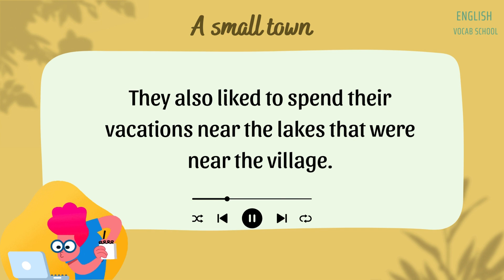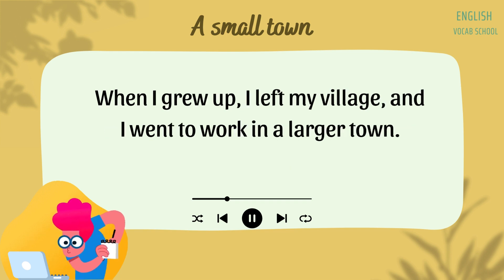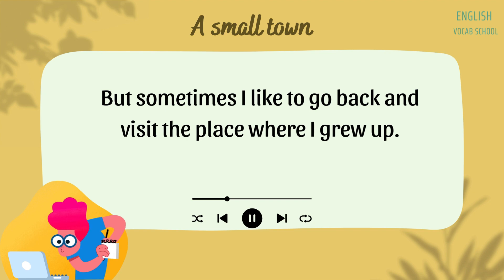They enjoyed the quietness and the slow pace of village life. They also liked to spend their vacations near the lakes that were near the village. People from the city often said that people who live in villages seemed very friendly. When I grew up, I left my village and went to work in a larger town, but sometimes I like to go back and visit the place where I grew up.